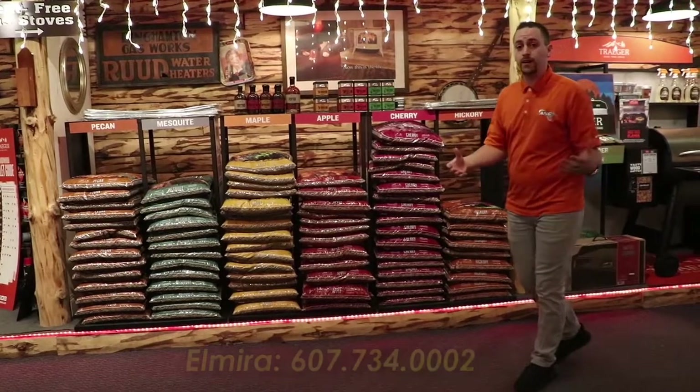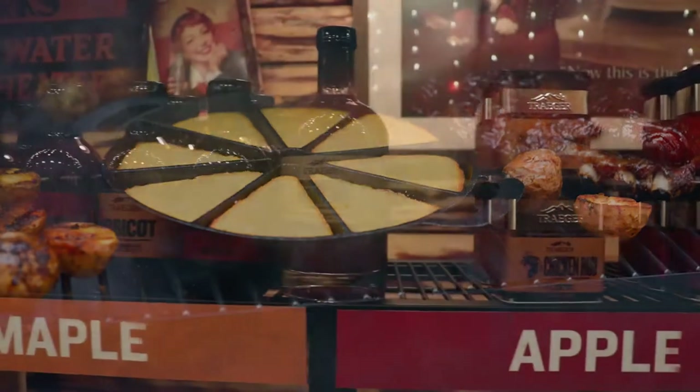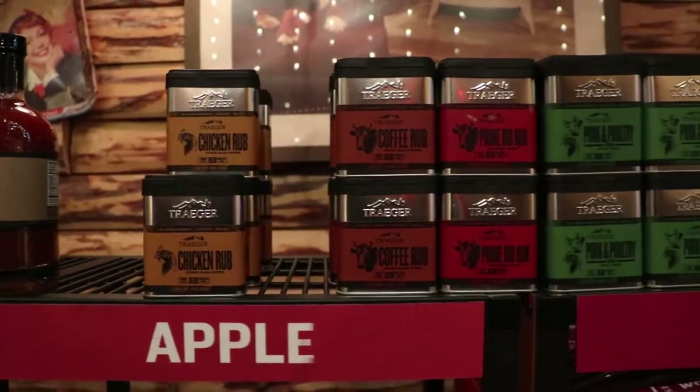You want to do some baked goods? Do it with the pecan wood pellets. Amazing — I do it all the time. Their rubs, their sauces, their salt — amazing.